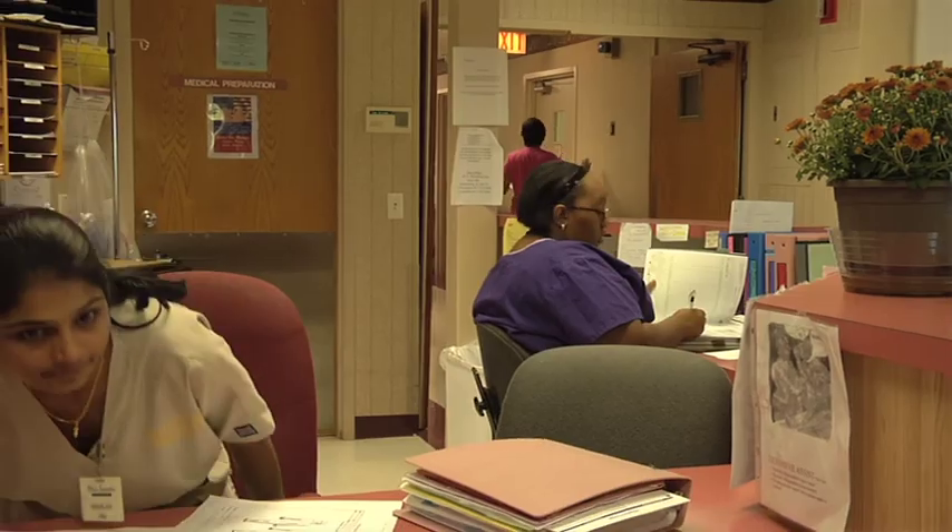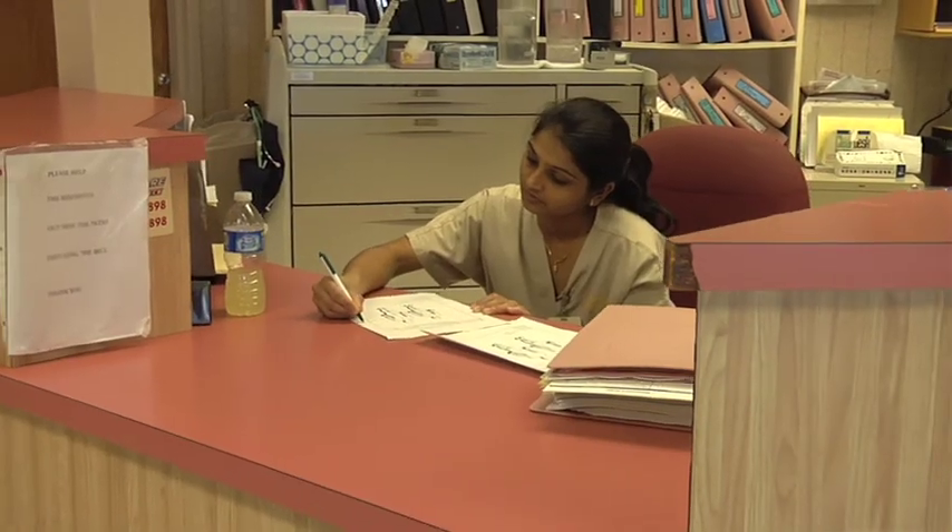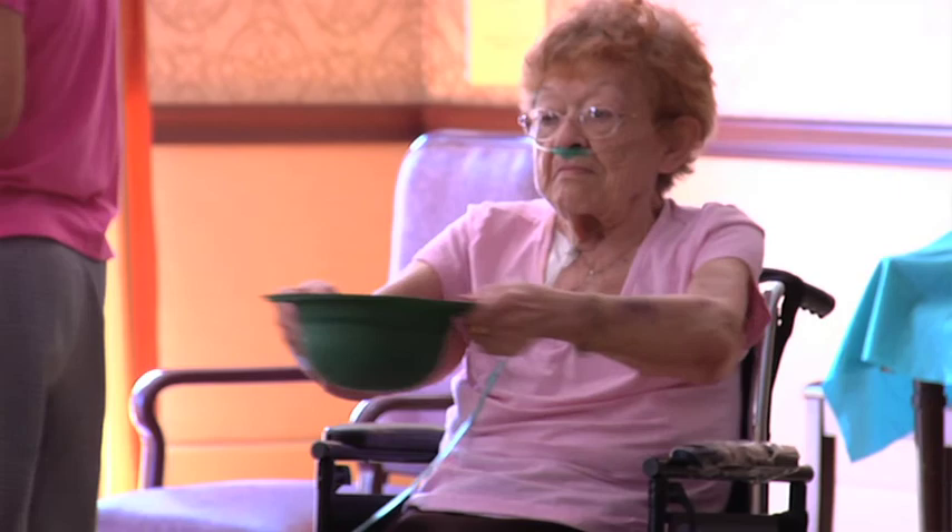We do that by involving the families and by involving their caretakers in our care programming. We have family support groups, and we have a very active family council at West Suburban. It's through this outreach with the families into our residents' needs that we are able to accomplish this individualized care.